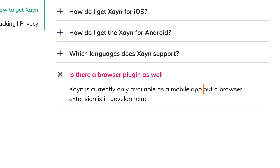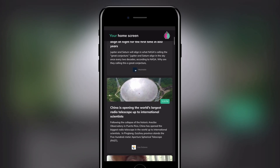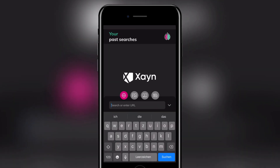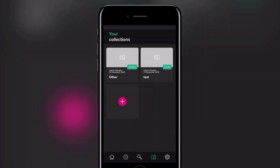So far Xane is only available for mobile devices, but a browser extension is in development. The app consists of several tabs: a home screen with news articles, search history, the search tab with the ability to filter images, videos and news, a bookmark library, and some settings.